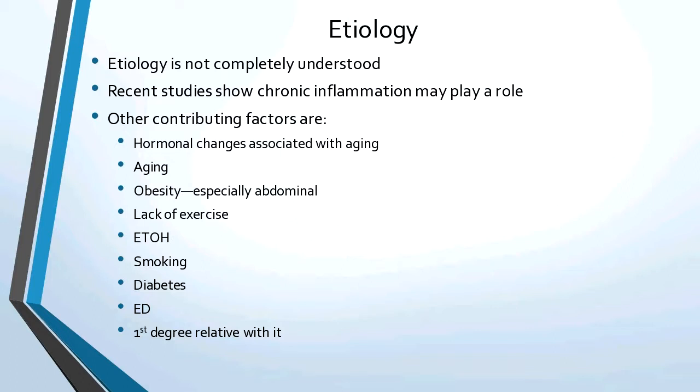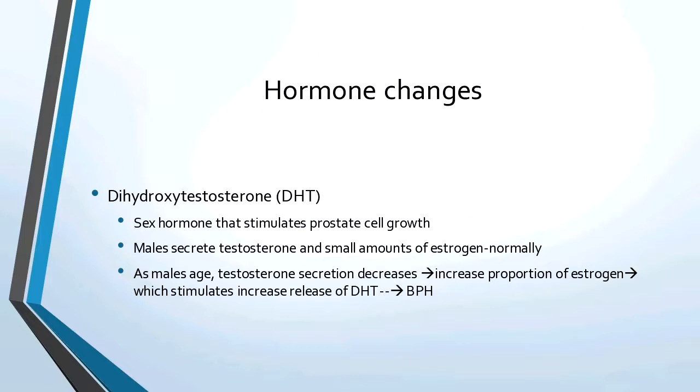There is dihydrotestosterone, which is DHT — the sex hormone that stimulates prostate cell growth. Males secrete testosterone and small amounts of estrogen in a normal working prostate. As males age, testosterone secretion decreases. Their estrogen doesn't increase, but the proportion changes because it continues to excrete estrogen at the normal rate but doesn't excrete the same amount of testosterone. That stimulates the DHT to be released, which causes the benign prostatic hypertrophy. Basically, the cause is because they don't have the same amount of testosterone circulating as when they're younger.